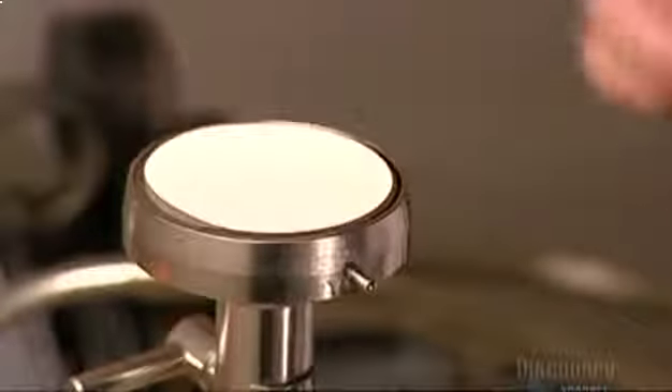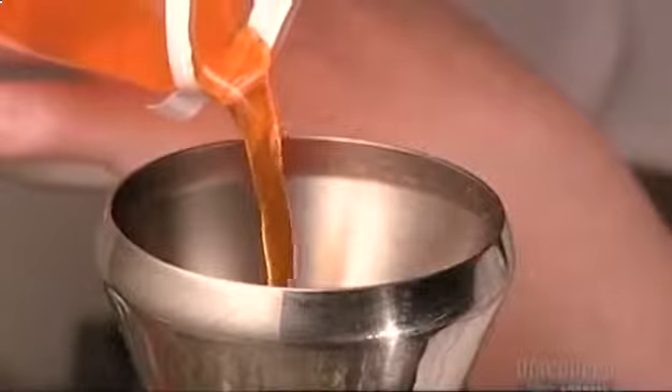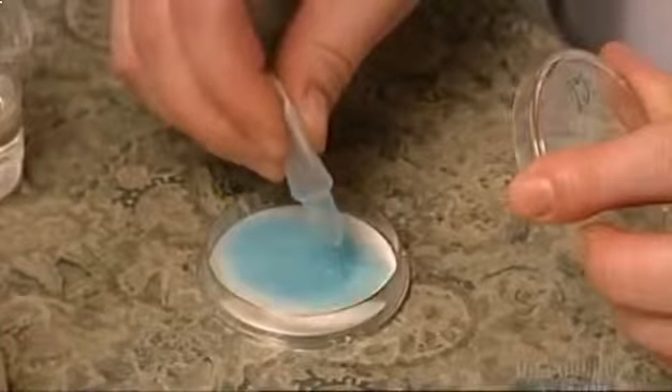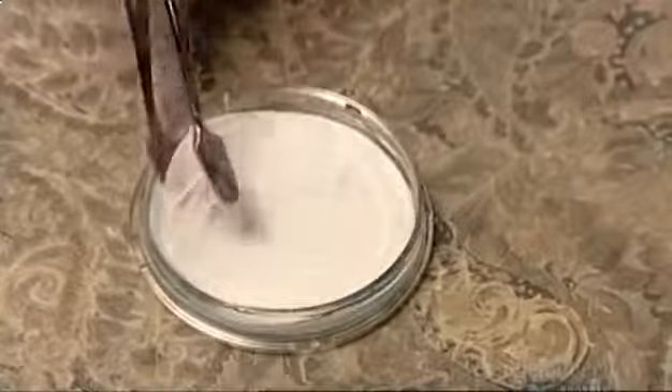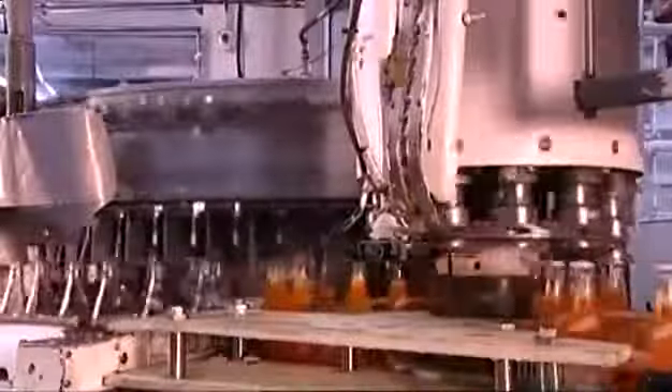The factory takes a sample from each production run for quality control testing. Lab technicians check the dilution ratio of syrup to water, the carbonation level, and the airtight seal. They also analyze the purity of the drink and container by running the sample through a paper filter, then placing the filter into a petri dish with nutrients to grow microorganisms, incubating it at a precise temperature and observing if any bacteria grow. The glass bottles have old-fashioned bottle caps; as each cap drops onto a bottle, the machine squeezes it tightly to create an airtight seal. Once filled and capped, the bottles go into shipping cases.